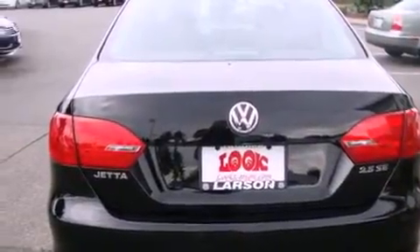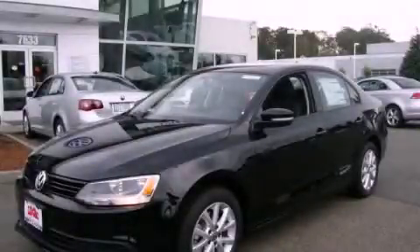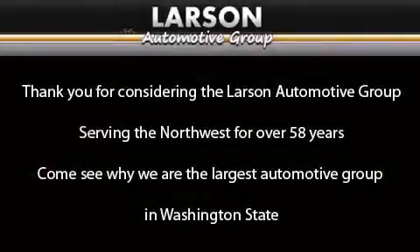This is a brand new 2012 Volkswagen Jetta. Its top features include heated seats, air conditioning, cruise control, a CD player, and a leather-wrapped steering wheel.